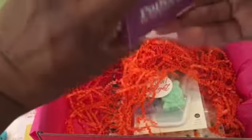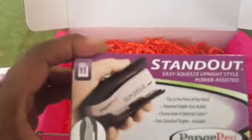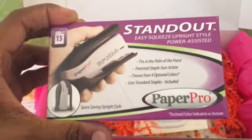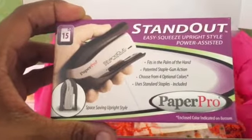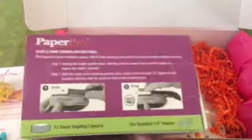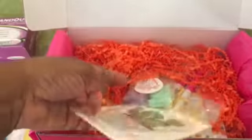This is a standout easy squeeze upright style power-assisted stapler. It uses standard staples, has a patented staple gun action, and fits in the palm of the hand. Those are always nice as it means you can take them on the go. Super super helpful, love it.